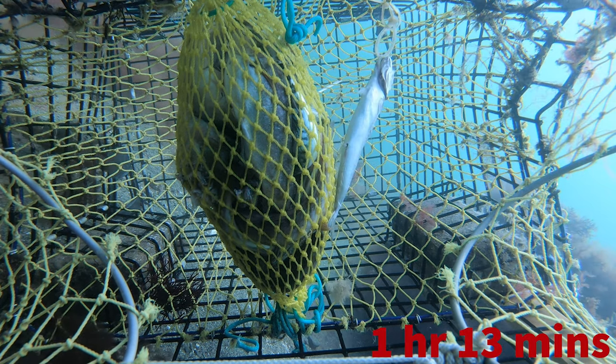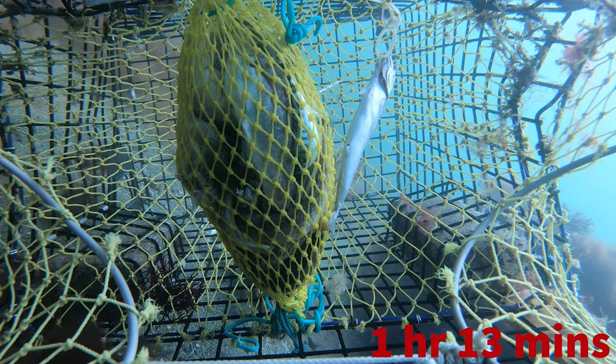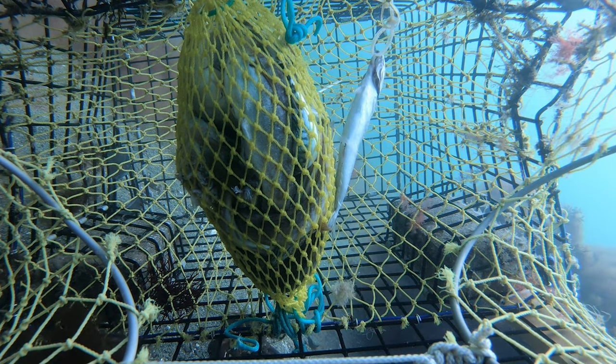The trap has been in the water for an hour and 13 minutes. You can hear a boat engine — that's actually us looking for the correct buoy to grab. I'm going to put it on mute so you don't have to deal with the engine noise.